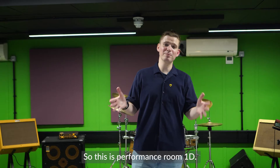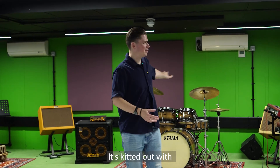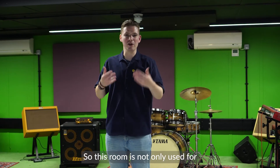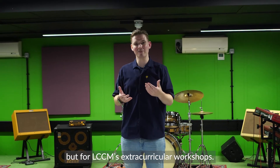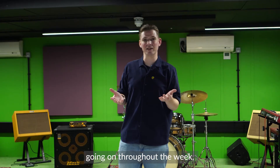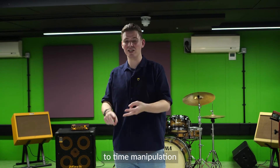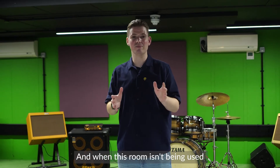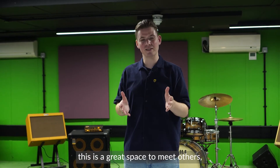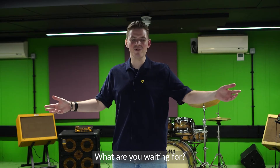This is performance room 1D. Like all the other performance rooms in the building, it's kitted out with exactly the same gear. This room is not only used for professional performance lessons, but for LCCM's extracurricular workshops. We have such a variety of workshops going on throughout the week, ranging from soul and funk, to jazz, to time manipulation, and our award-winning LCCM choir. And when this room isn't being used for workshops or lessons, it's a great space to meet others, jam out, and put together your first band. What are you waiting for?